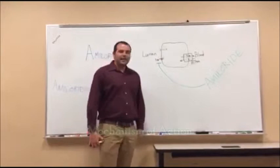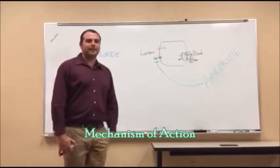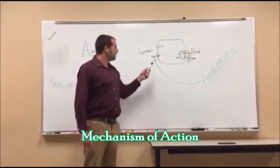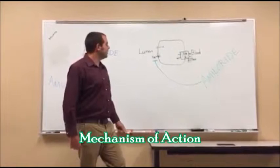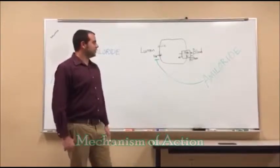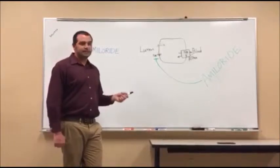To get an understanding of how amiloride works, you're going to need a brief understanding of how sodium reabsorption occurs in the kidney. You're going to have sodium in the urine that passively diffuses into the cell in the collecting duct. The sodium then goes to the sodium-potassium ATPase, which is on the other side of the cell. The sodium is pumped into the blood and potassium is pumped into the cell to be excreted.